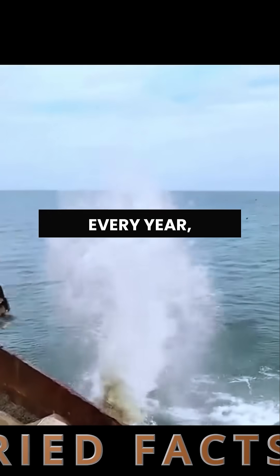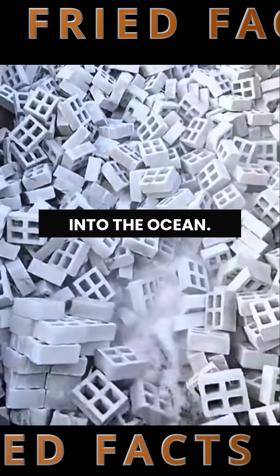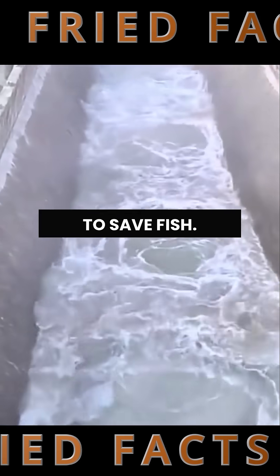You won't believe this, but every year, China drops thousands of massive concrete blocks into the ocean. And no, it's not for construction. They're doing it to save fish.